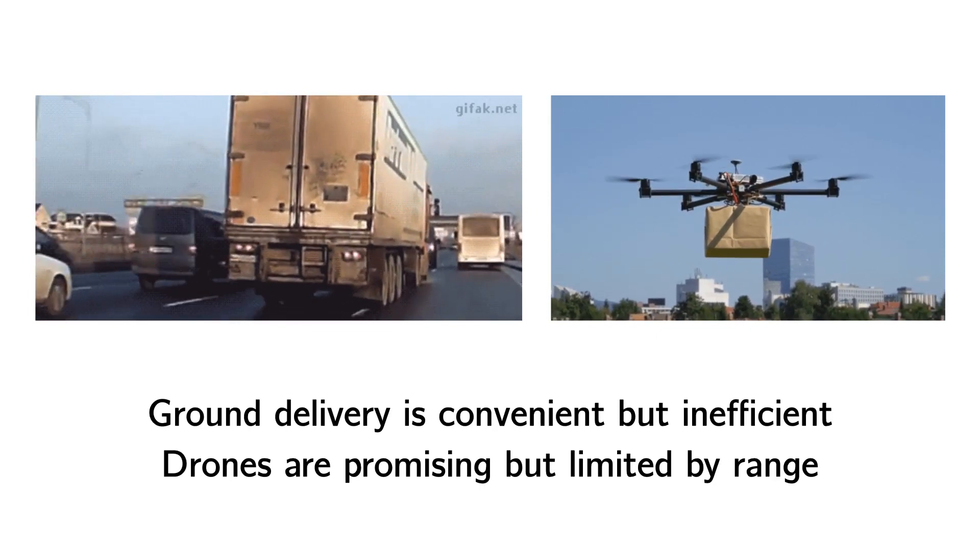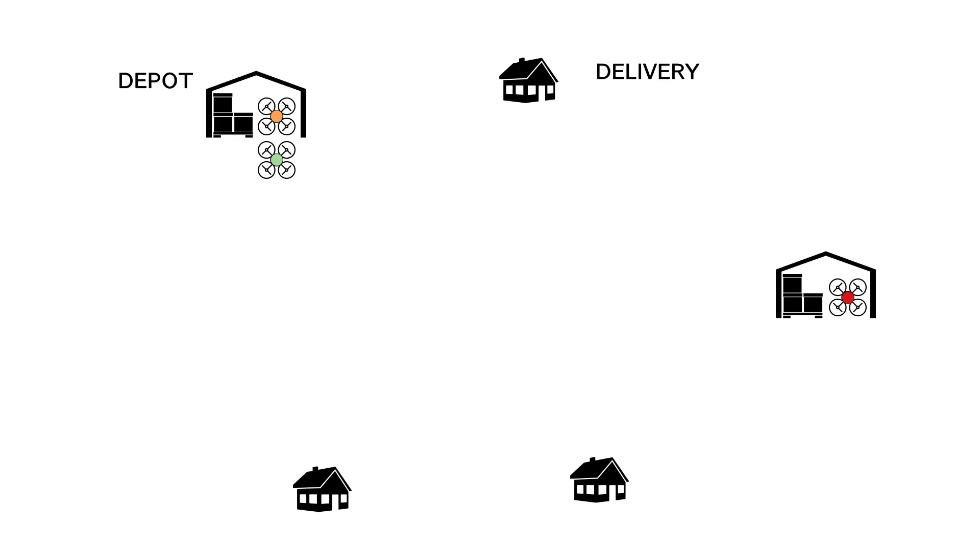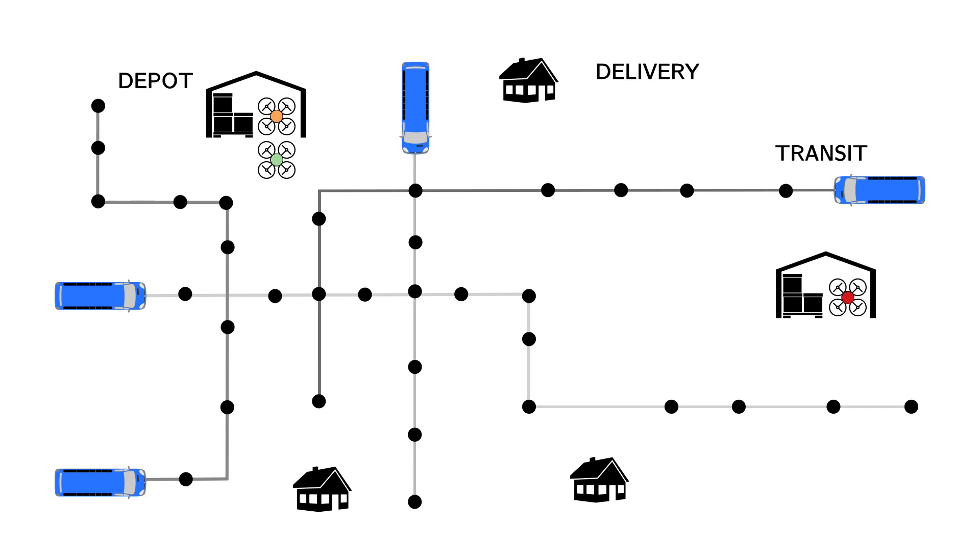We have the following setup. In some city-scale area, we need to control a large number of delivery drones to carry packages from the warehouses or depots to the requested delivery locations. Besides flying directly, the drones can use public transit vehicles — say, a bus network — as temporary modes of transportation to save energy and increase effective flight range.